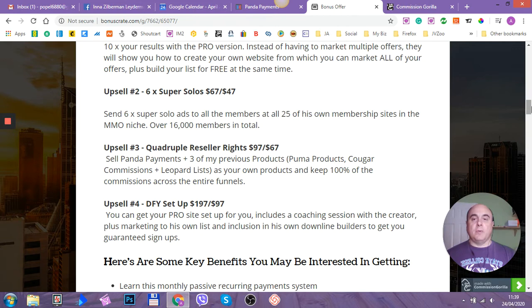Upsell number two is six super solos. It will cost you $67, but with the downsell it's $47 — saving another $20. It sends six super solo ads to all the members across all 25 of his own membership sites in the Make Money Online niche — over 16,000 members in total. If you've come across solo ads, you probably know that just 100 clicks to your offer would cost you between $40 and $60. So for $47, you can put your offer in front of 16,000 members six times.